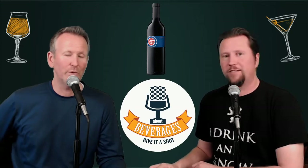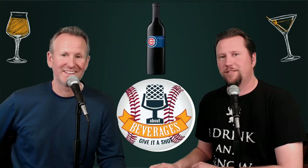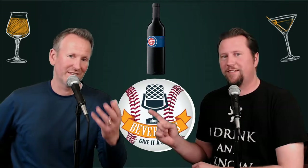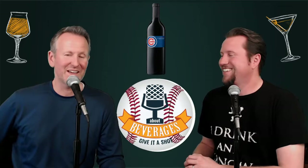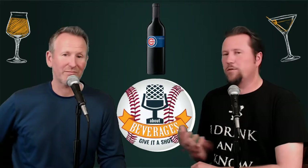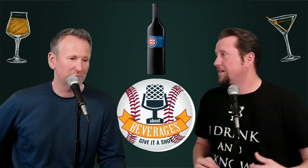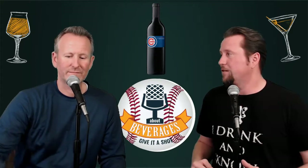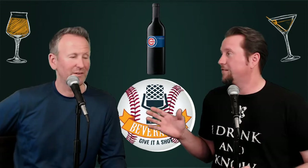They switched up their logo backdrop to a baseball theme. It is baseball season, so it was kind of amazing that this is the second podcast this week that's tied in a baseball theme. We had something from Lagunitas that was part of their One Hitter series, and now we're having something from the World Series champion Chicago Cubs.